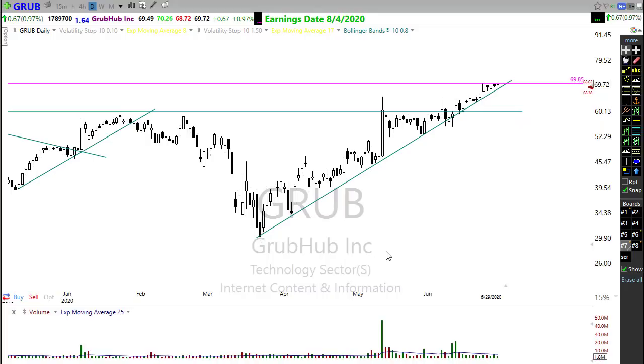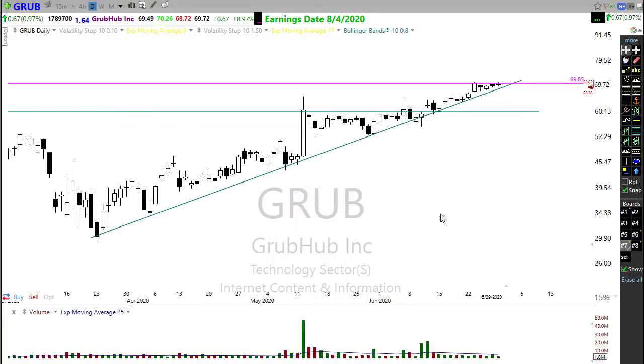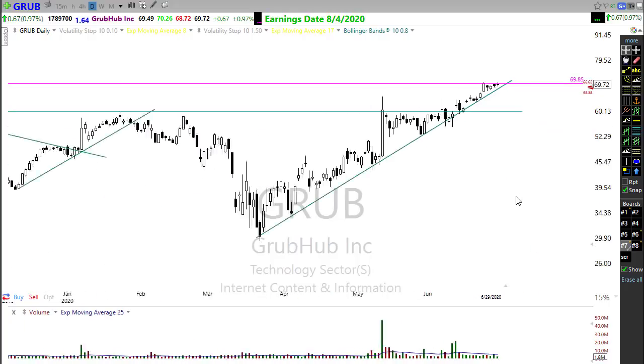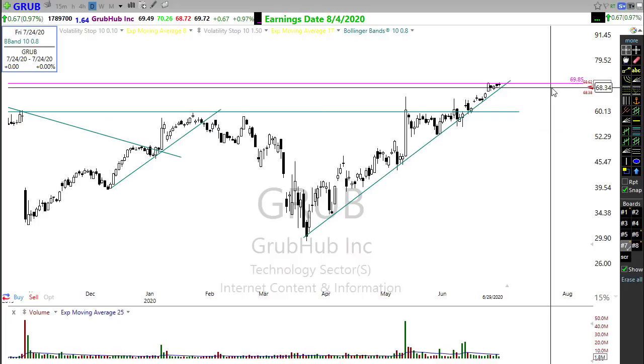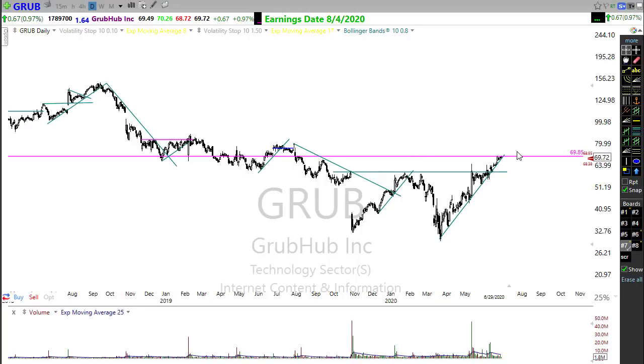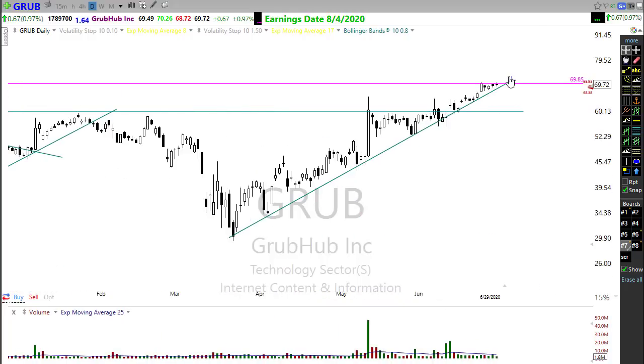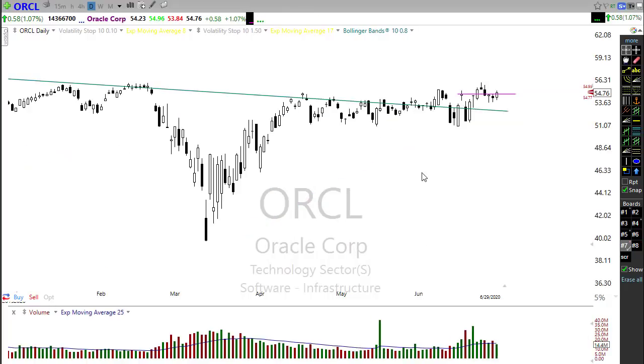Grubhub is continuing to press — we've had a nice four-day rest and are trying to push higher, though it's indicated slightly lower this morning. I've been running an alert on this entire line, just waiting to see if Grubhub can actually pop through there. This has been a really really strong run, so I may want to wait for proof that we can break out and hold before entering that trade, but it's one worth putting on your list.